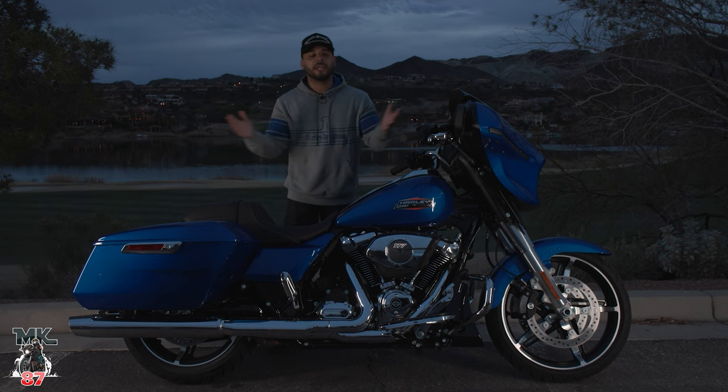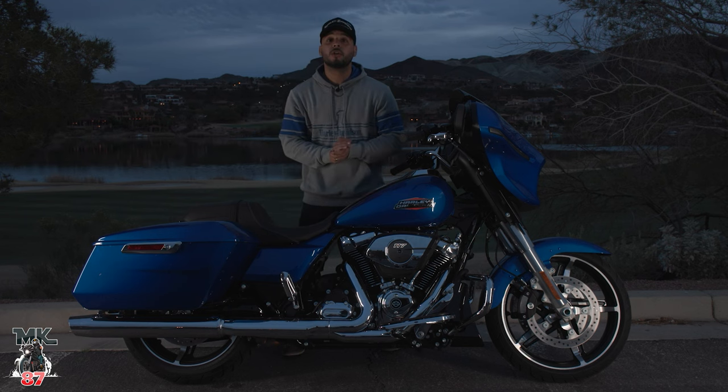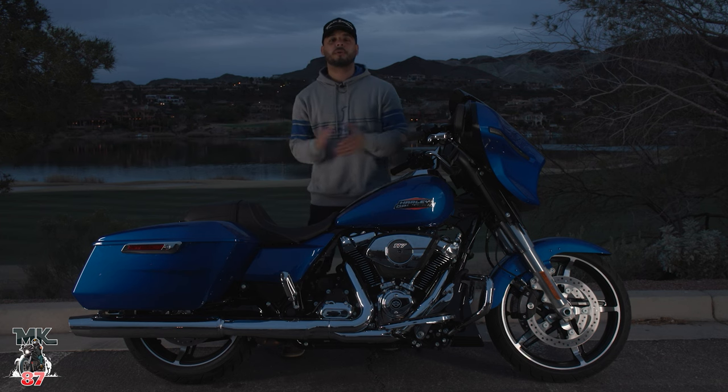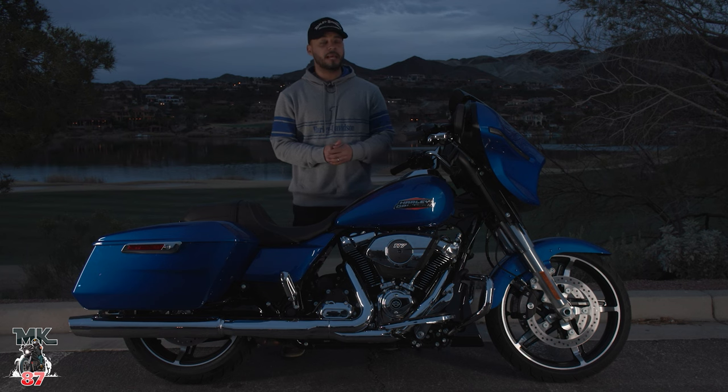Hey guys, welcome back to the video. We're here in Las Vegas, and right in front of me we've got the brand new Harley-Davidson 2024 Street Glide in Burst Blue — absolutely a beauty. We spent the whole day riding these bikes throughout the desert, through Lake Mead and a few national parks. It's been amazing.